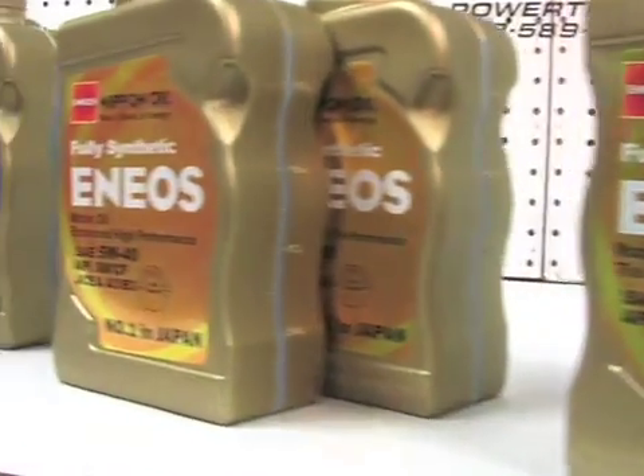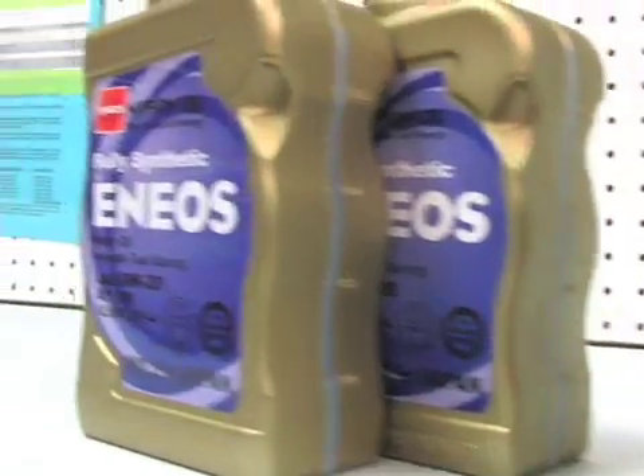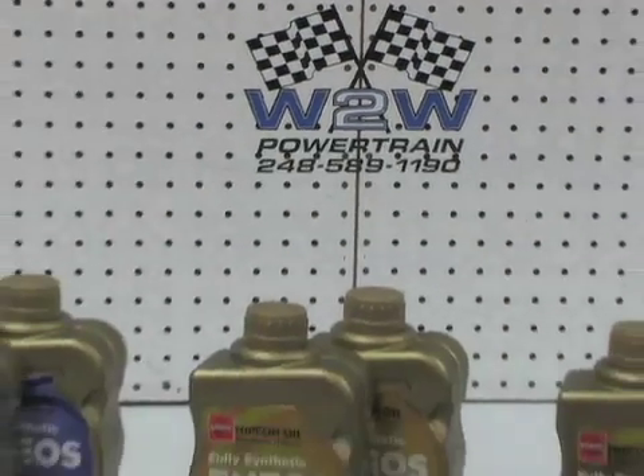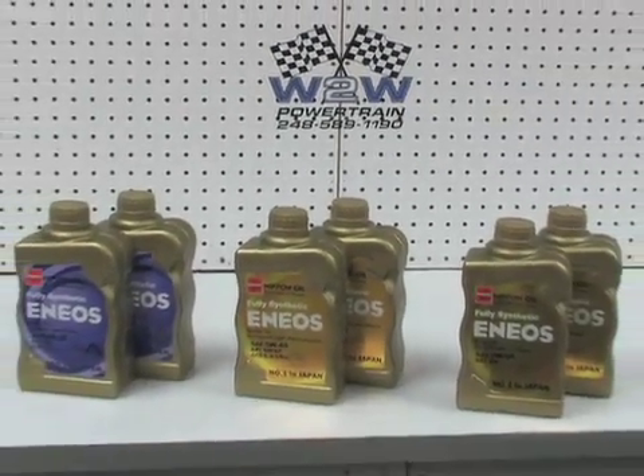Testing is finally complete with the Enios oil. In the end, this oil performed better than expected and definitely lived up to the claims — double-digit horsepower increases compared to a leading synthetic oil sold in the United States. For more information, visit their website at www.enios.us.